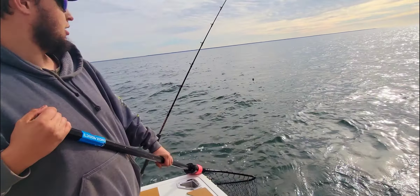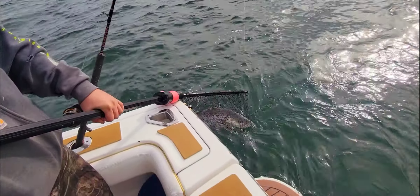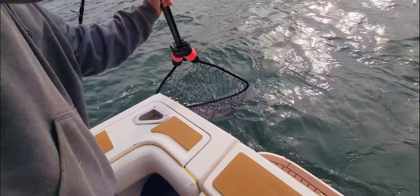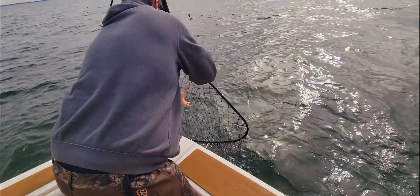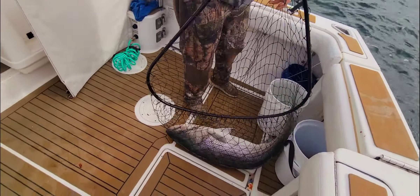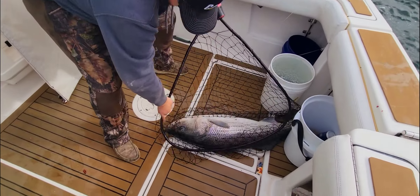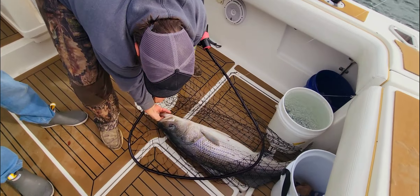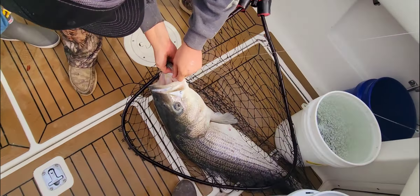I just caught a freaking gigantor of a rockfish — go ahead and bring that thing up. It's going to be my release citation for the year 2023. That is a 50-plus pound rockfish right there. This is an XL, hooked right in the corner of the mouth.